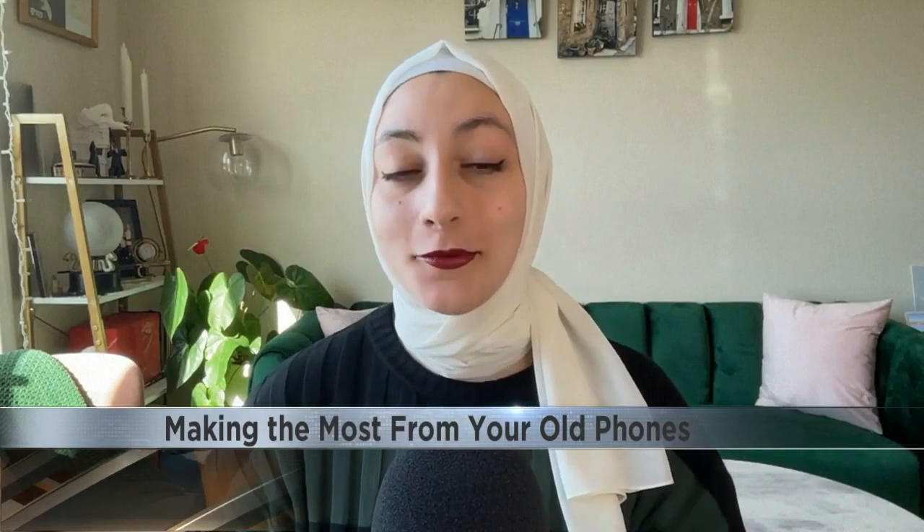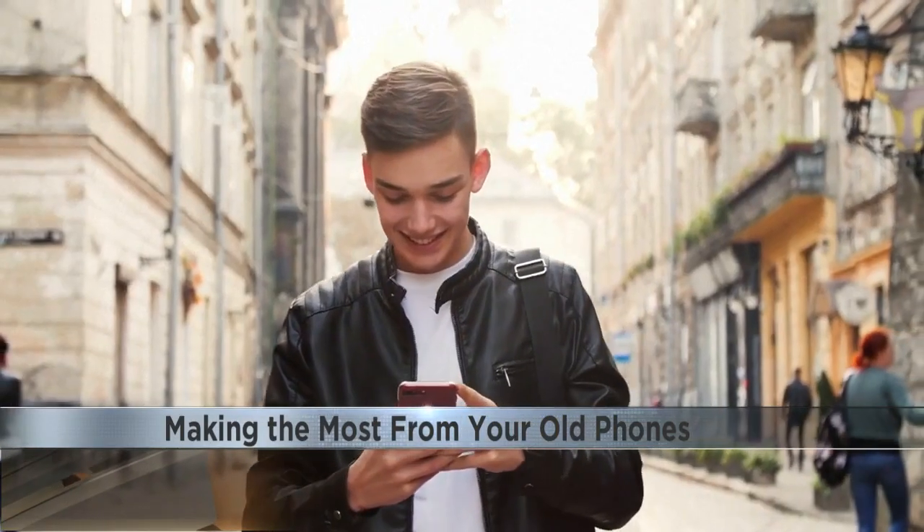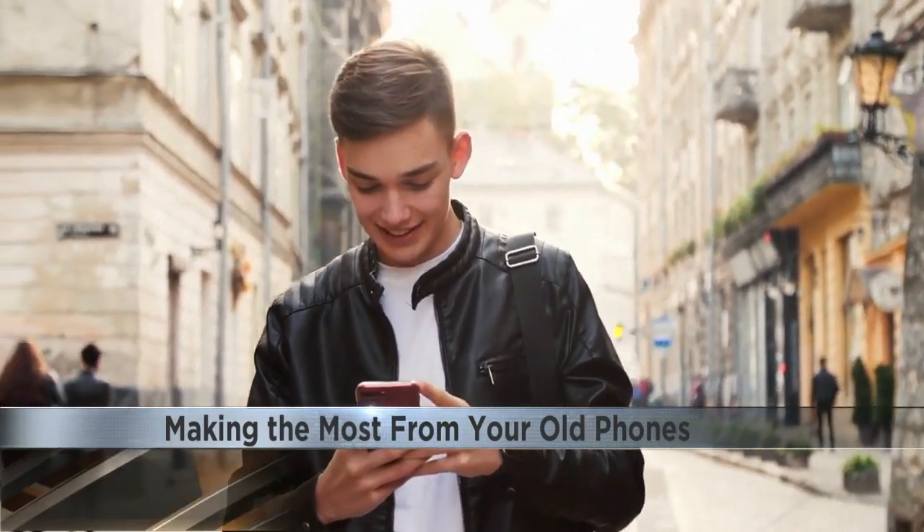Another critical step is to remove your SIM card, because oftentimes that's the only way you can keep your number on your new phone. Reena Roy, ABC News, New York.